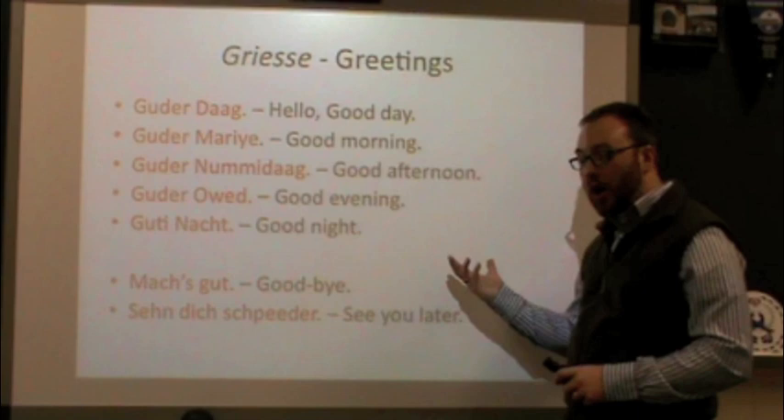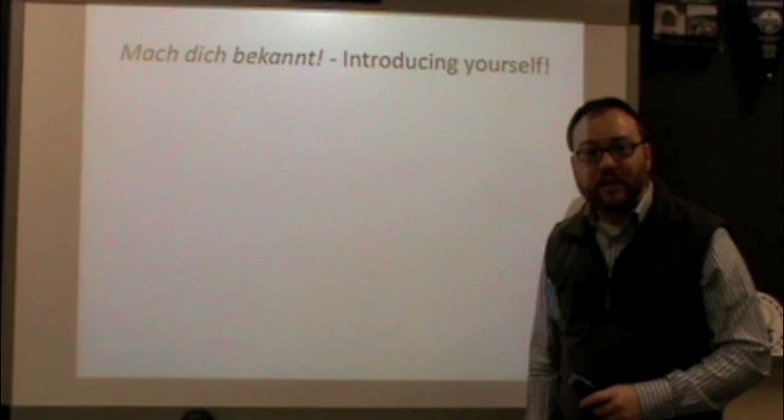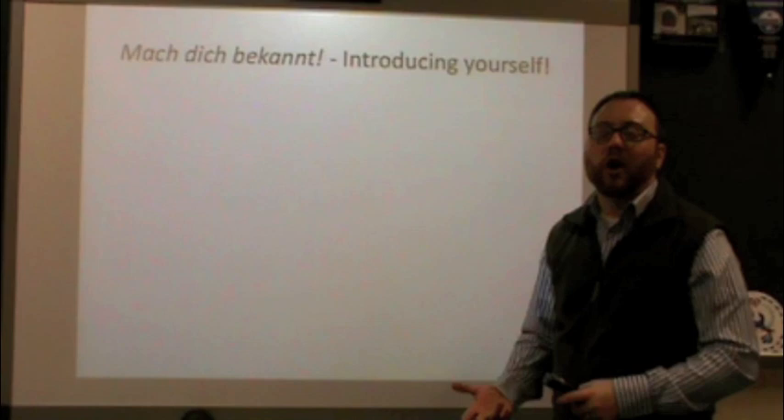So the two ways of saying goodbye: Mach's gut or Sehne dich schpeder. Now you're able to say hello and goodbye in Pennsylvania Dutch. So you've gotten into a conversation with someone and you've already said hello — now what comes next? Well, you want to introduce yourself, or Mach dich bekannt as we say in Dutch. So what things might you want to say, like what is your name?